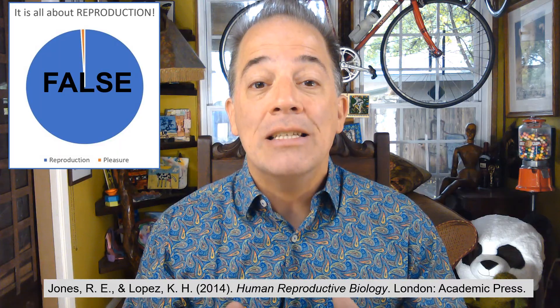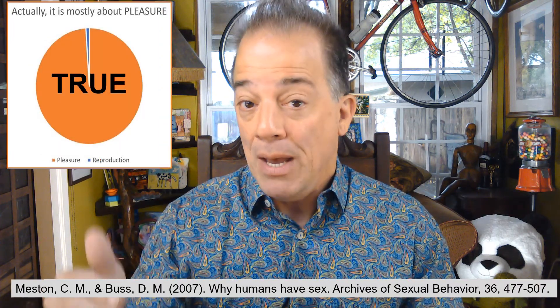Male sexual anatomy is mostly presented as if it is all about reproduction, even though reproduction is only a fraction of what drives male sexuality. True discussions of male sexual anatomy must include the concept of pleasure, the greatest part of what drives male sexuality.